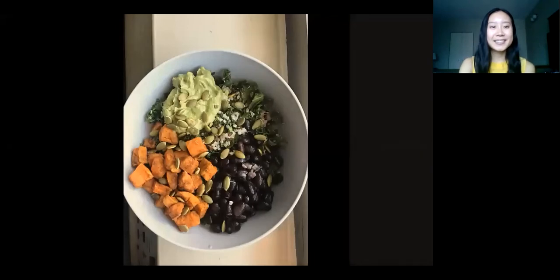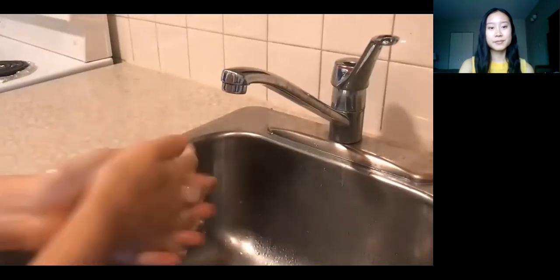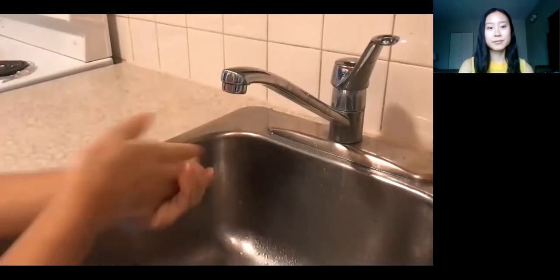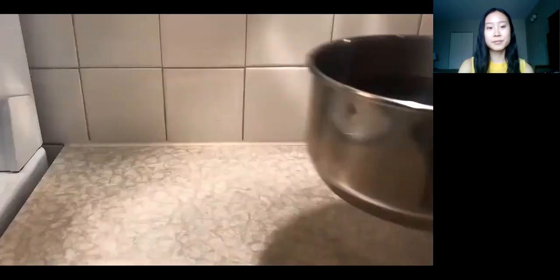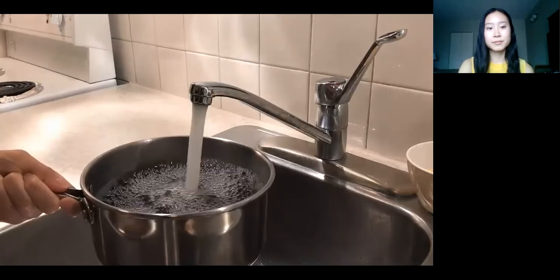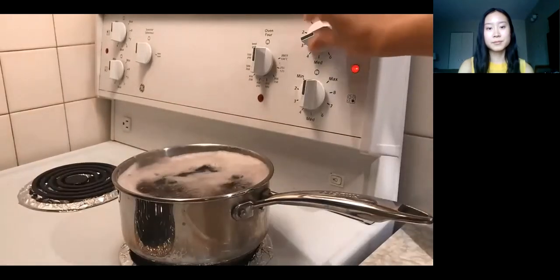Now we're ready to get cooking — today we are making a southwestern kale salad. Starting with the black beans, you need one and a half cups. You can use a can, drain and rinse, or you can use dried beans — three quarters of a cup. To cook them: rinse your beans a couple of times, then fill with enough water to cover by an inch. Leave that overnight or for around eight hours. The next day, drain the water, give it a rinse, and then fill with enough fresh water to cover by two inches. Bring this to a boil and then let simmer until tender, about 45 minutes.